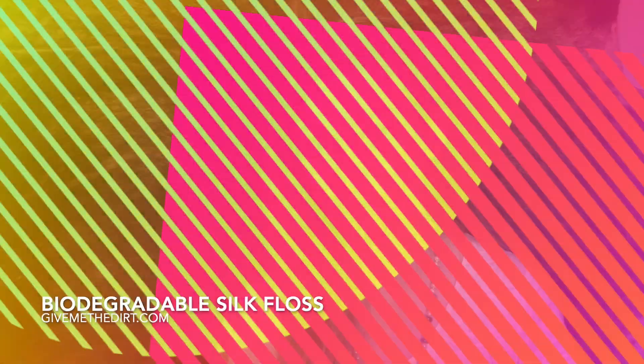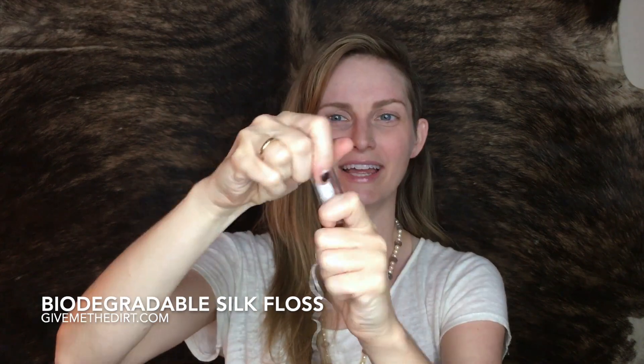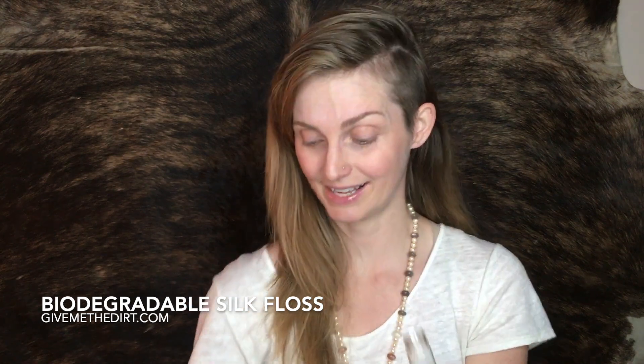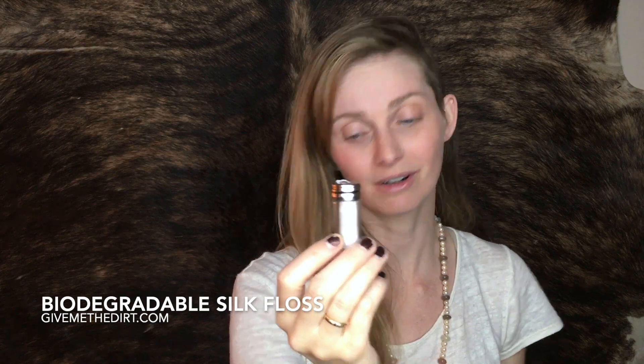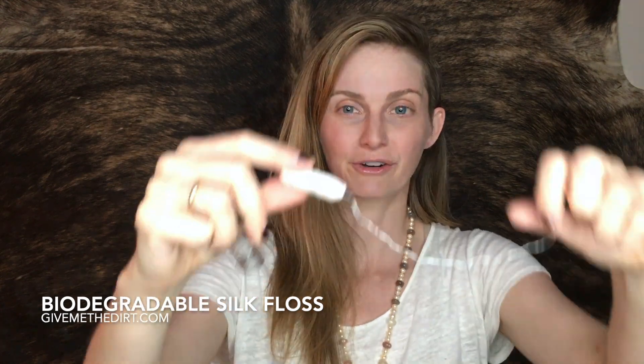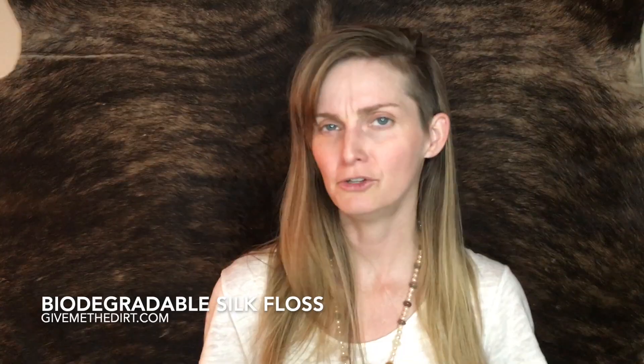The container it comes in has a cutting top and is made out of glass and metal. You can take off the lid, refill it, or put other things in it — we've even used one of these as a little mini salt shaker before. Throw it in your gym bag, keep it in your purse, put it in your bathroom. It's a great little reusable, recyclable container, and comes with 33 yards of 100% natural silk floss.